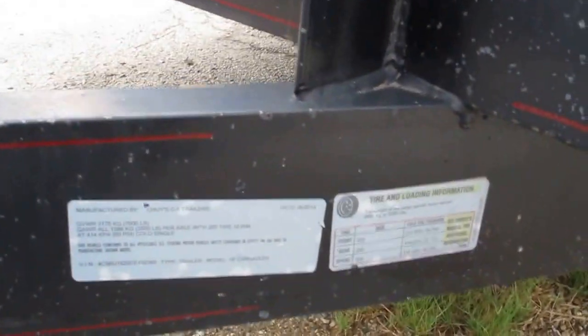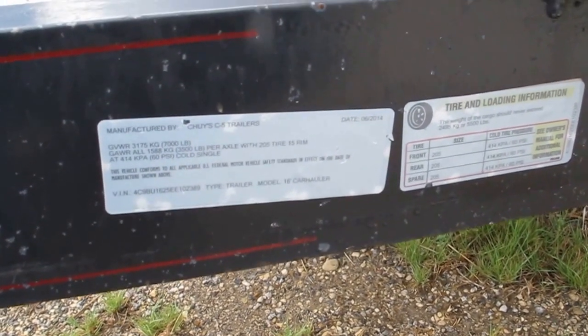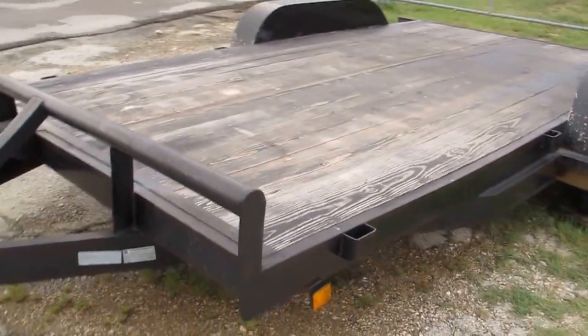Let's see what it says for capacity — it says 7,000 pounds total. That's the gross, so basically minus the weight of the trailer. The trailer probably weighs 1,500 to 2,000 pounds.